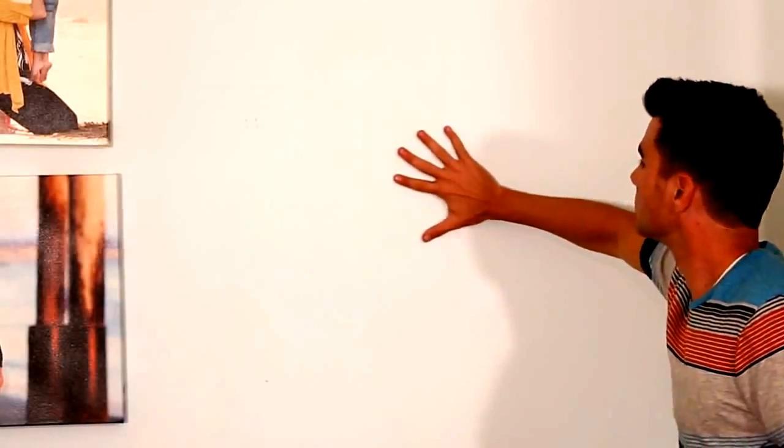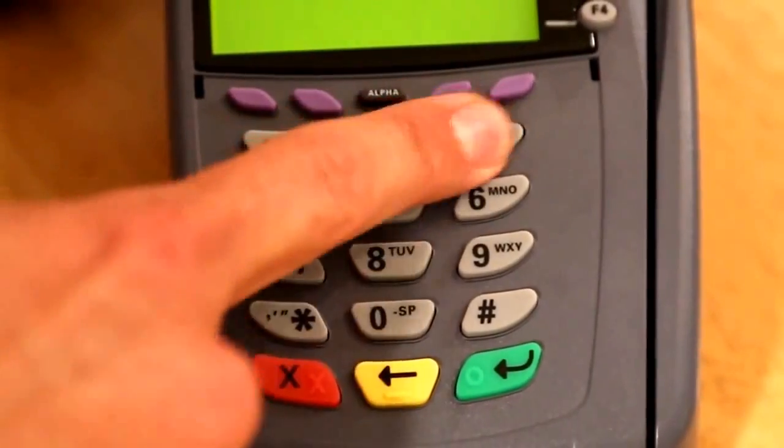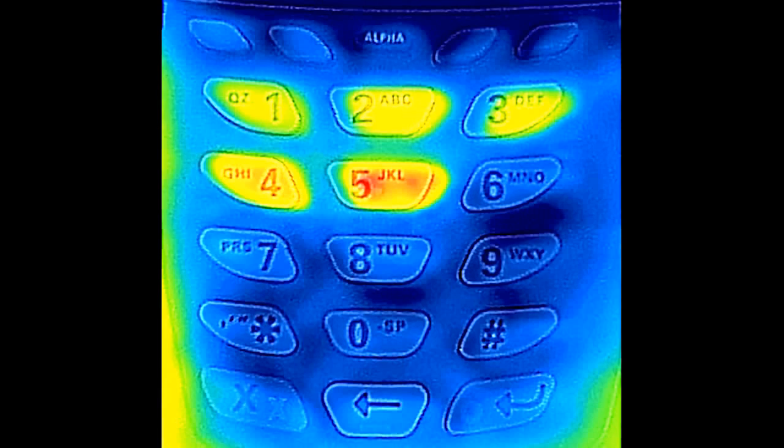Likewise, if I set my warm hand on a cold wall, afterwards my hand is slightly colder but the wall is slightly warmer where I touched it. As you've probably guessed by now, your fingers leave a thermal signature when you type your pin code into a debit card machine. And as you can see, in this case the pin code was 12345.